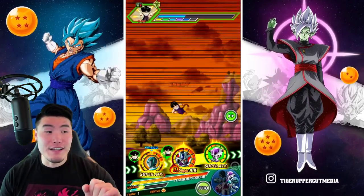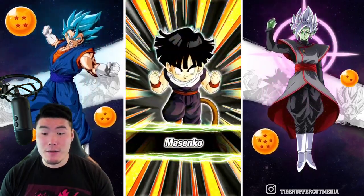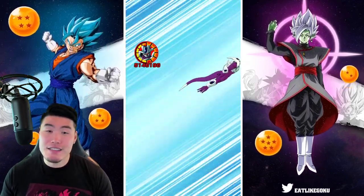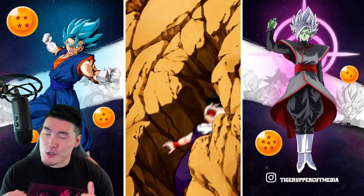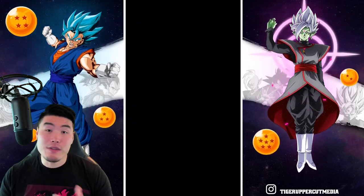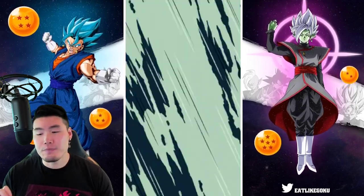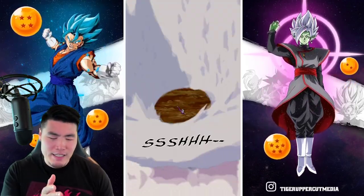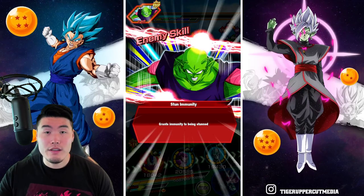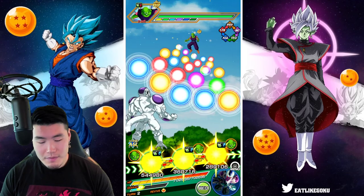If you haven't done the Metal Cooler Army stage and also the Super Saiyan Goku and Vegeta stages, be prepared. They are not as easy as you would expect. They're not super hard - nothing like some of the later Red Zone stages, especially the new Cell Max event. But just based on my expectation coming off the first two stages, which were really chill, I thought stages 3 and 4 would be the same thing. And it was not.